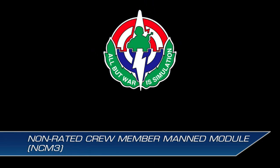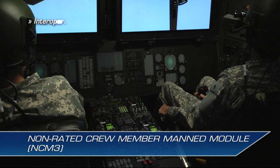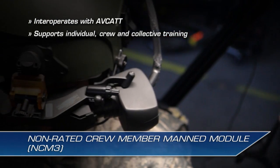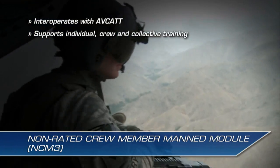The NCM-3 was developed for the U.S. Army's Program Executive Office for Simulation, Training, and Instrumentation, or PEO-STRI, by SAIC to interoperate with the Aviation Combined Arms Tactical Trainer, or AVCAT, and support individual, crew, and collective training for pilots and non-rated crew members, performing just as they would in the real world.